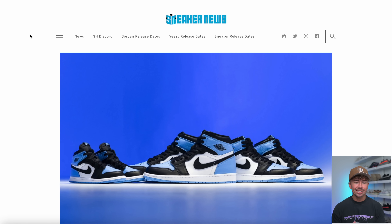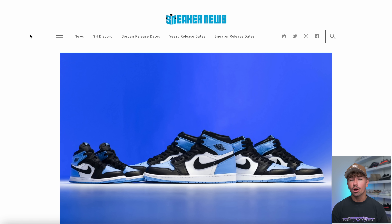Let's do the release recap, which is the Jordan 1 UNCTO. These dropped yesterday. Let me know who picked up a pair. I was actually a little bit surprised at this release. I got a ton of messages on Instagram of people saying that they took L's. What happened to the rumors that these had a ton of stock? Let me know if you cop down in the comments.